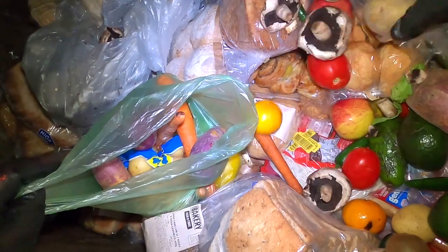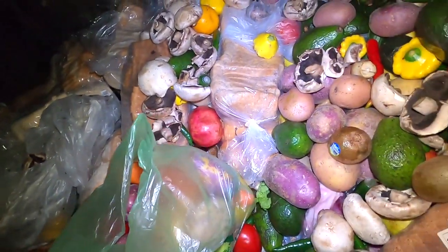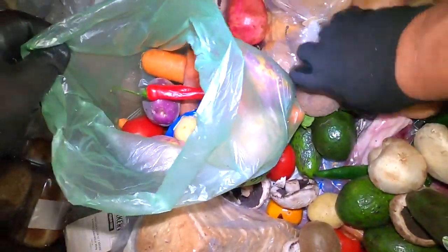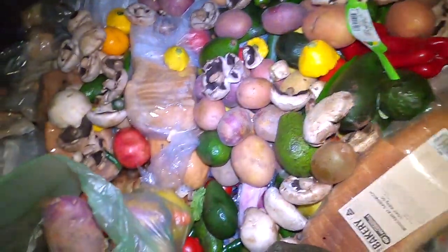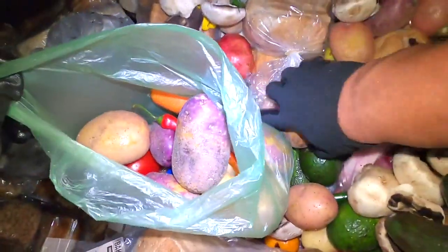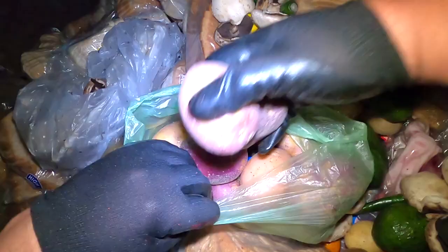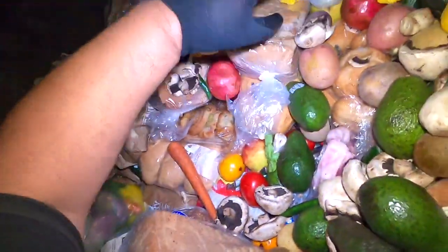Look at all this - crazy. I see this every week guys. And I know everyone's thinking why are they not donating it. I know they do donate, but they do not donate to worthy causes, worthy organizations. These can all be washed and cleaned and donated - all of it. I do my best to take as much as I can. That bag is full up, I'm going to have to make a little pile and grab another bag.